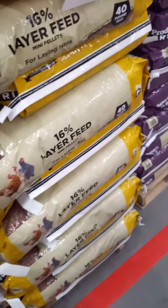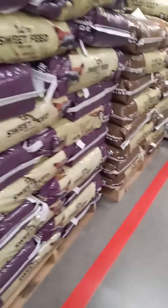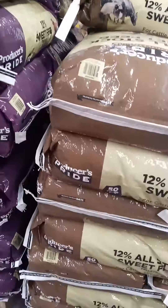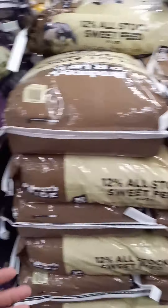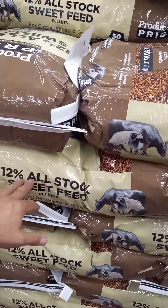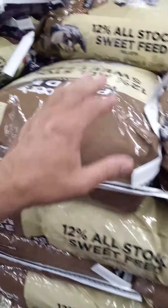I do not buy this, although maybe I could or should. I do buy this — this is the sweet feed, the 12% that I typically buy. Sometimes they have a 16%, so I'll usually get that as well. But I might get this one, or this one, or both.